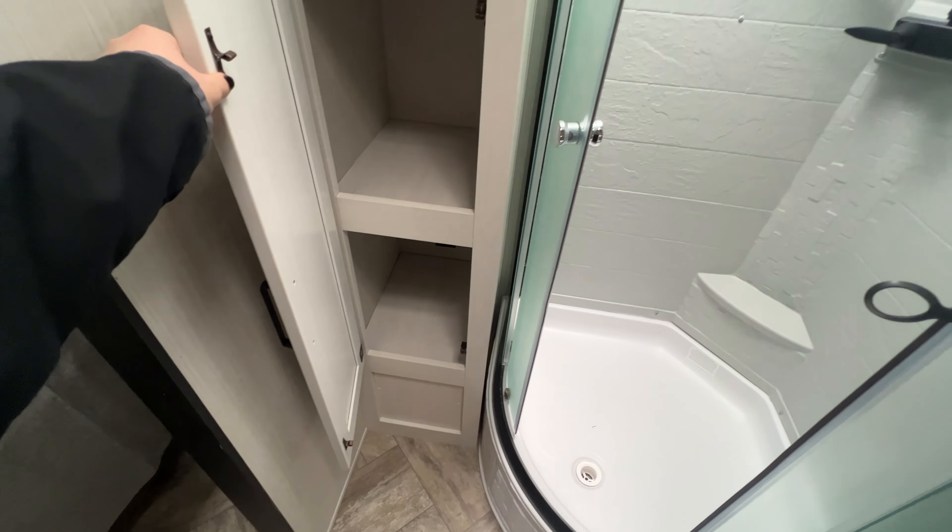I love what they've done with the built-in ladder. You still have access to the cubby storage behind, but they have built-in ladders kind of in front of it. I thought that was a really cool way of designing it.